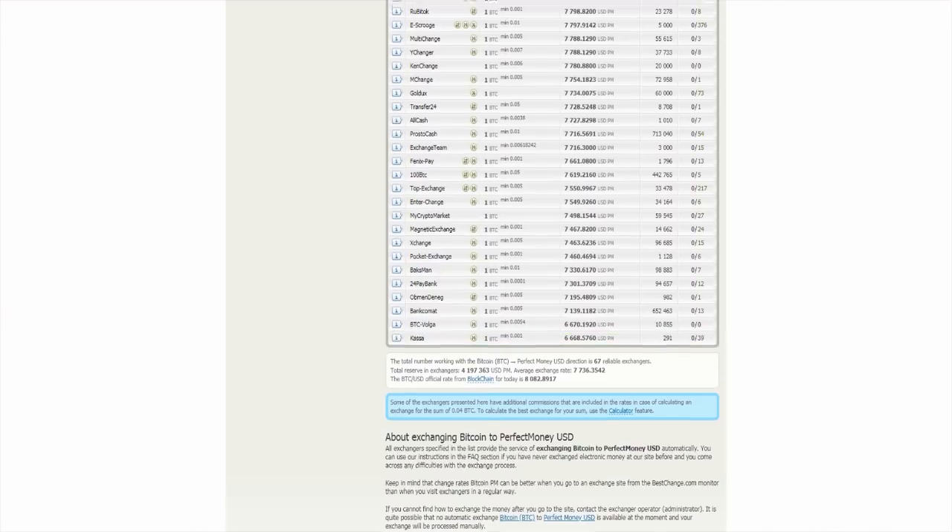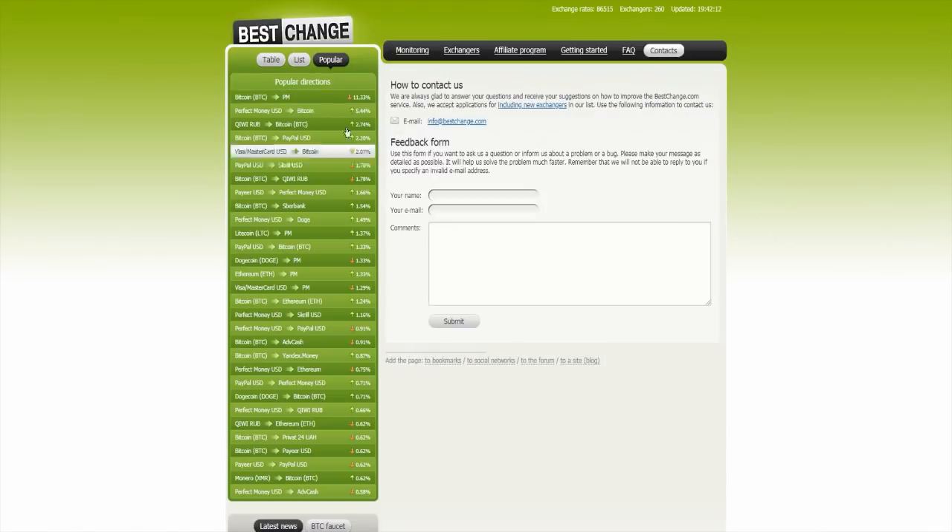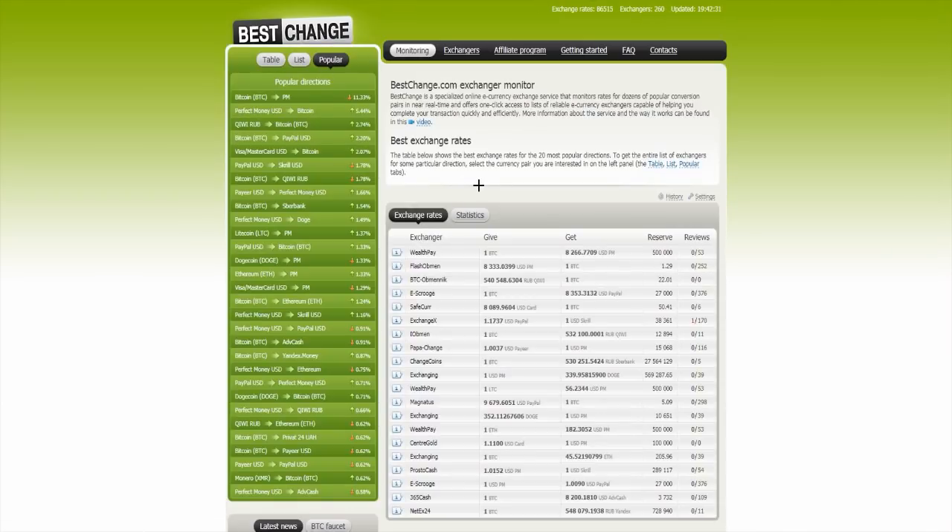This site is very nice because it shows you the best change you can make. You can click on contacts and contact them, for example when you have some questions or problems. So that's all I wanted to show you in this video — it's a very nice site, BestChange.com. I recommend it because it's very helpful when you want to get the best exchange rates, for example from Bitcoin to Ethereum. That's all, goodbye, have a nice day.